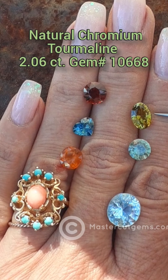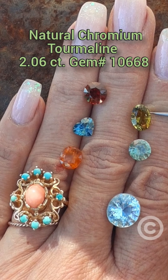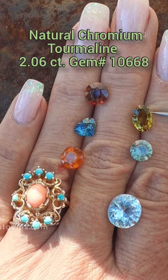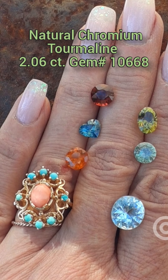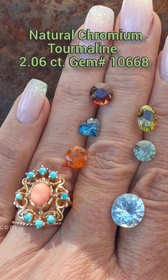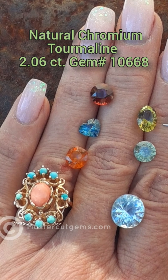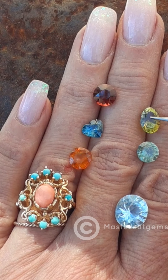And then this one right here is a lovely Tanzanian Natural Chromium Tourmaline. This is gem number 10668. This one weighs 2.06 carats. It has no treatment and is very clean. The dimensions are 9.2 by 6.5 by 5.6 millimeters deep. It's a modified 8-main beryllium brilliant oval. This one is red-orange and glows red-orange under the Chelsea filter. Very pretty — I love how sparkly that one is.